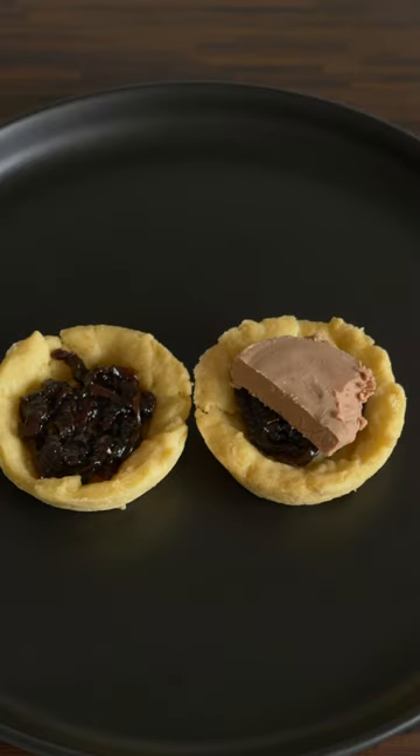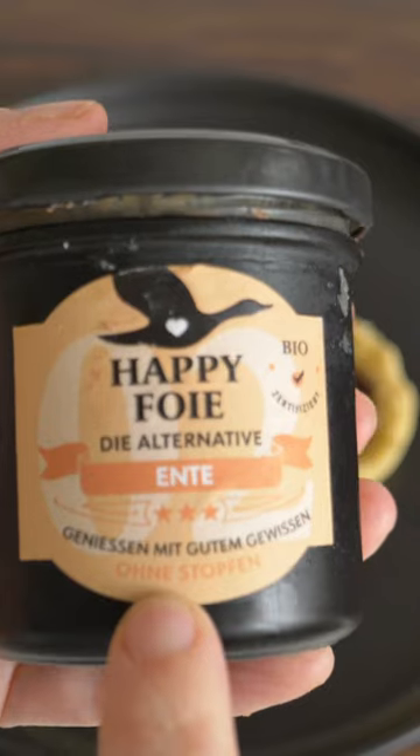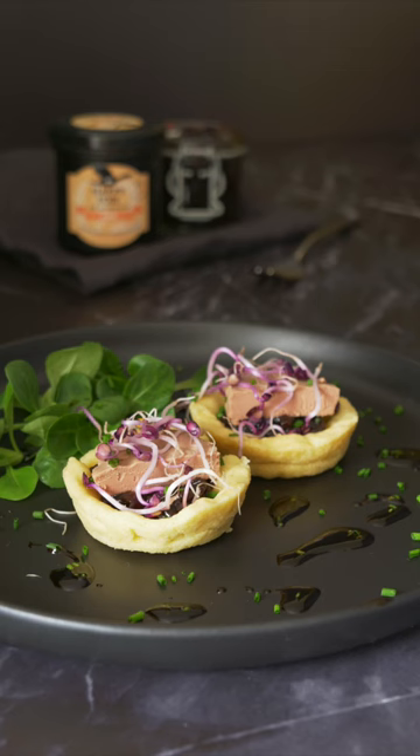On the top, I added duck liver sausage from the Hattie Foyer, which is an organic foie gras alternative that comes from animals that are not stuffed. I will link this product down below.